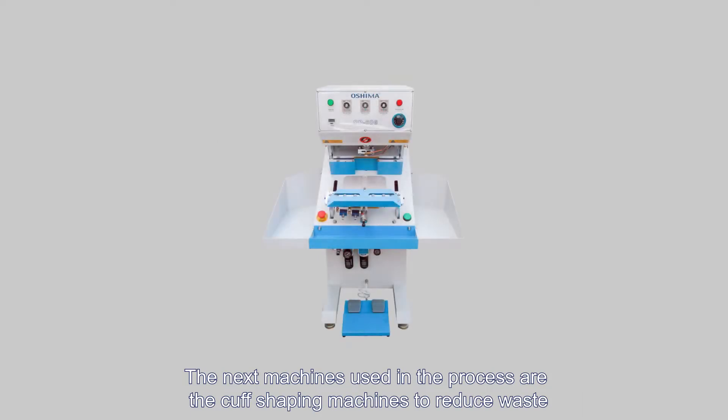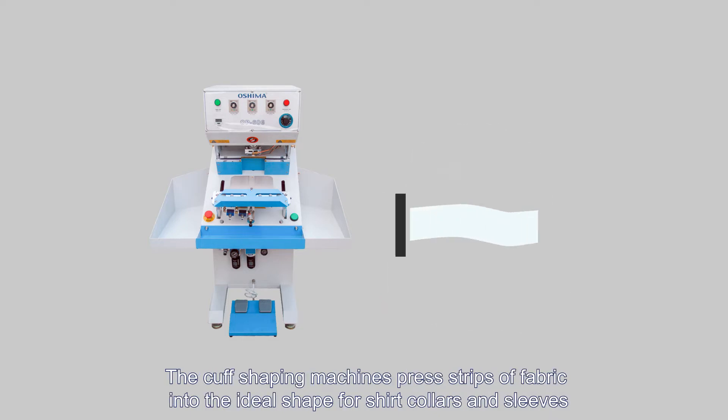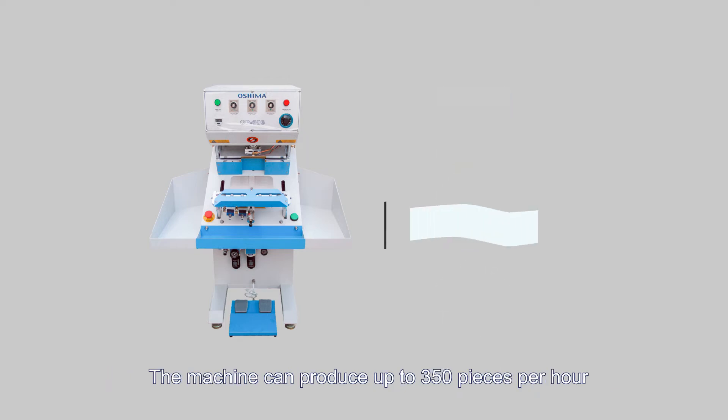The next machines used in the process are the cuff shaping machines. To reduce waste, the cuff shaping machines press strips of fabric into the ideal shape for shirt collars and sleeves. The machines can produce square, round, or pentagonal shapes, and can produce up to 350 pieces per hour.